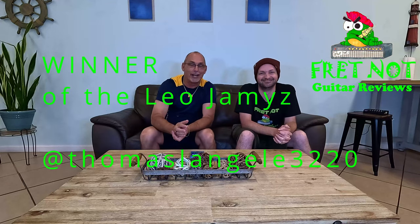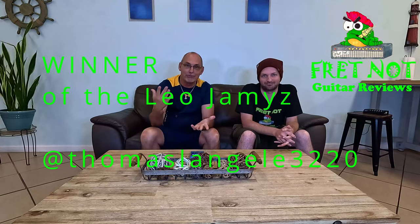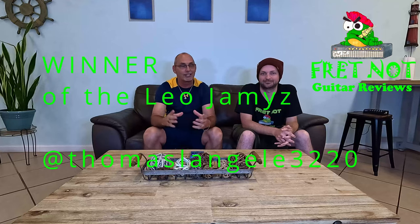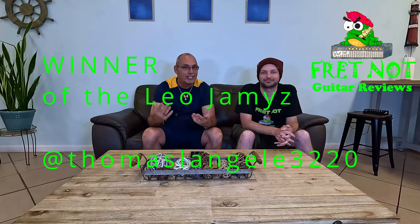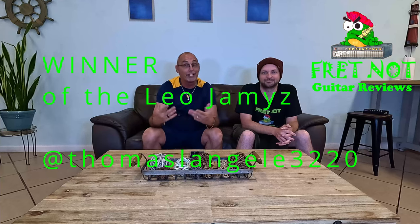Thomas Langley, you're the proud new owner of that Leo James. I hope you get some use out of it, man. Just make sure you do us a favor when you get it — we're going to ship it to you with that box. It's going to have the sticker on it. Please send us a picture after you get it, with the box with the Fret Knot sticker on it.